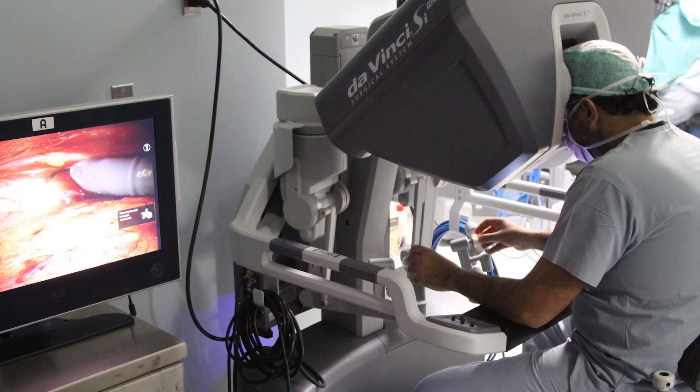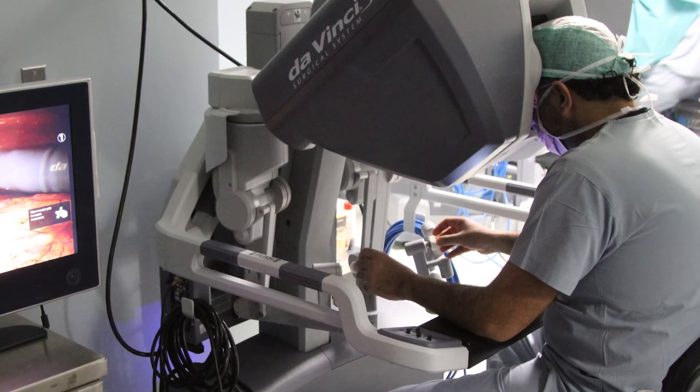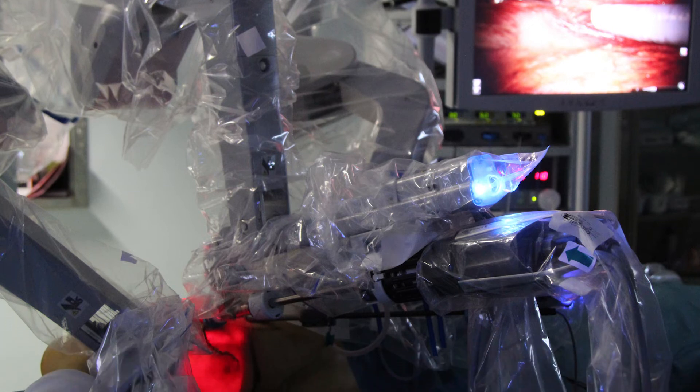Like any innovative surgery, you go one step at a time. Our future plan is to carry on and do more robotic plastic surgery, specifically breast reconstruction. Hopefully, as other applications for robotics in plastic surgery become more popular and there's more data and studies, we can pursue those in our future practice, or collaborate with colleagues worldwide to participate in these new innovative surgeries.